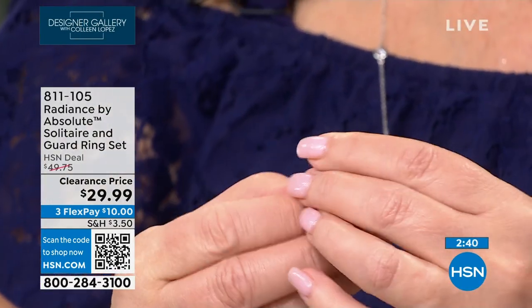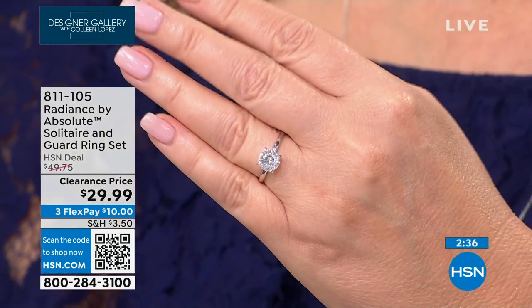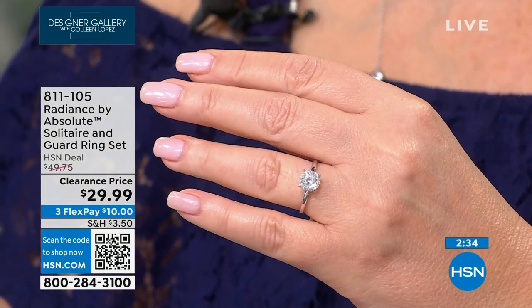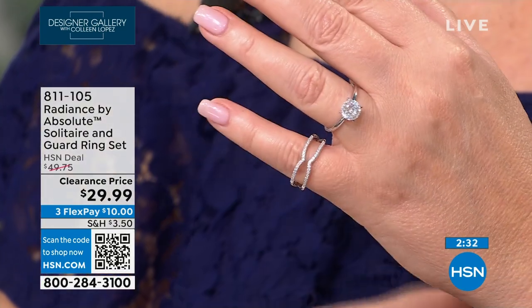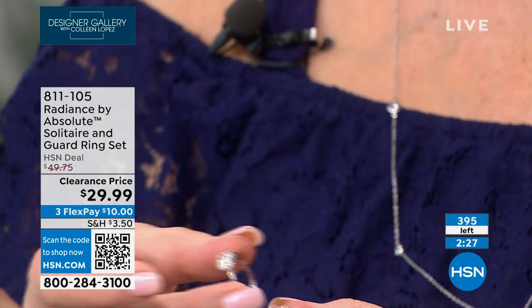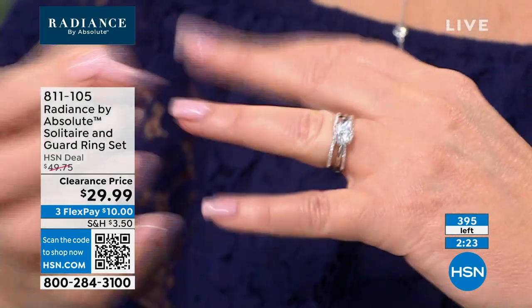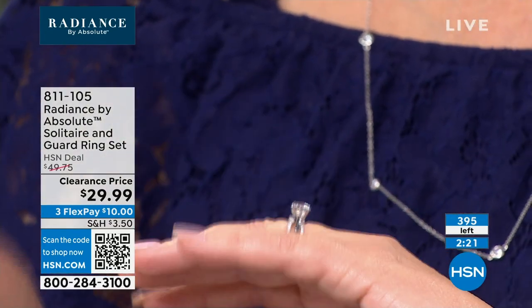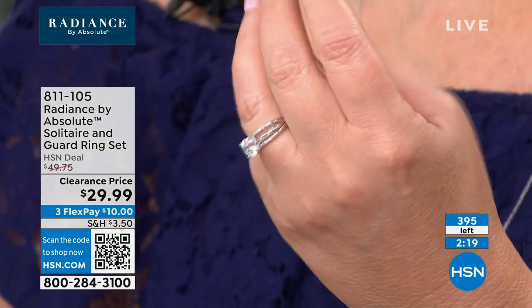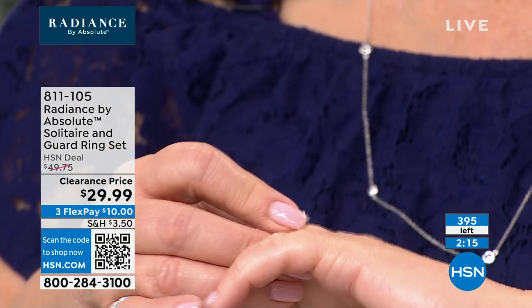You get the center stone — I believe it's a two-carat diamond equivalent — and then you get the guards. It's 120 facets, which is why it sparkles so well. The band just slips right into those guards and now you have a completely different look. There are 395 left and these are going to be gone.